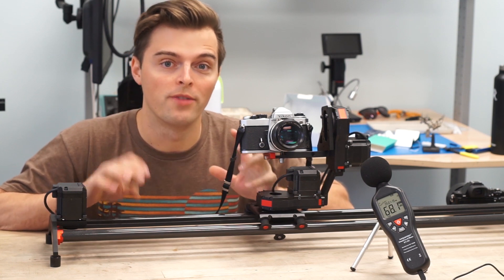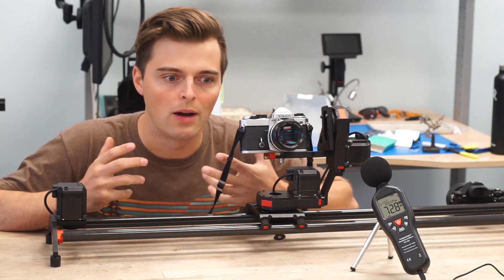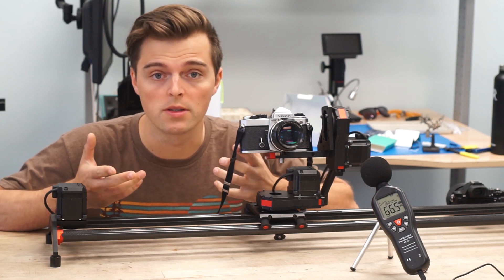What we're doing is we're investigating the level of sound that Xebo produces. A lot of people have asked this question: how loud is Xebo? And we wanted to answer that question as best as we possibly could and as scientifically as we could as well.